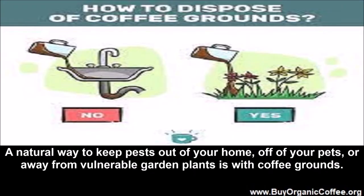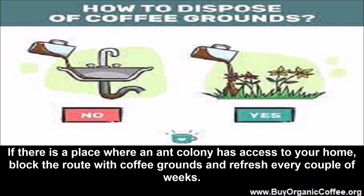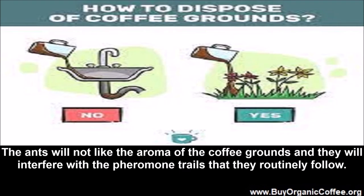Coffee grounds as pest repellent. A natural way to keep pests out of your home, off your pets, or away from vulnerable garden plants is with coffee grounds. If there is a place where an ant colony has access to your home, block the route with coffee grounds and refresh every couple of weeks. The ants will not like the aroma and it will interfere with the pheromone trails they routinely follow.